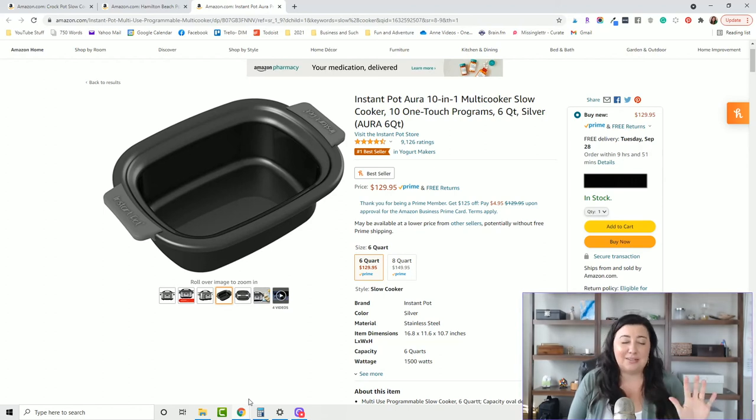This metal pot is so easy to clean. It's dishwasher safe, so you can pop it in the dishwasher. Honestly, the non-stick works so well that I can pretty much just wipe it out with a soapy sponge and it's done. There's just not a lot of work involved in getting this thing clean, which I really appreciate.